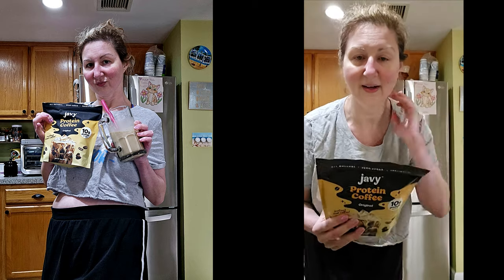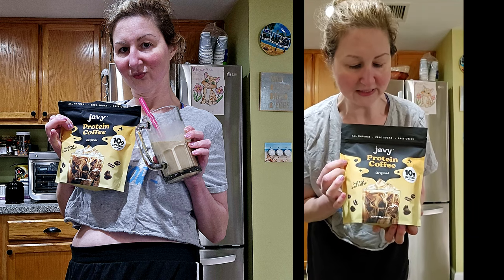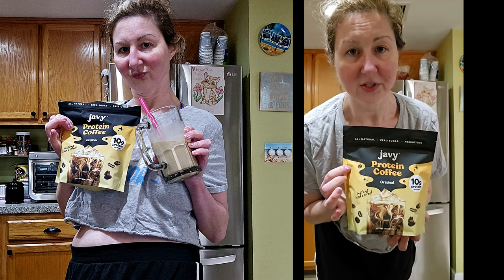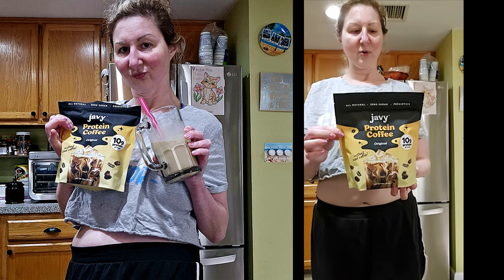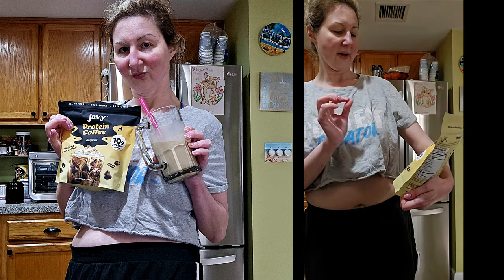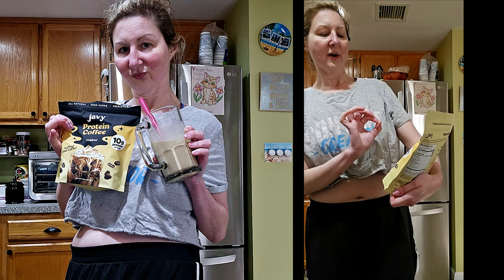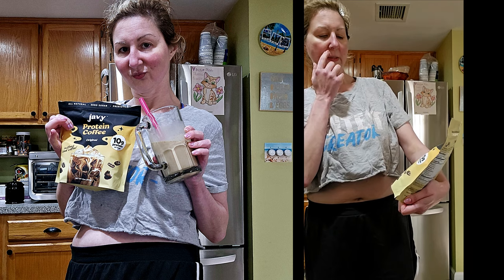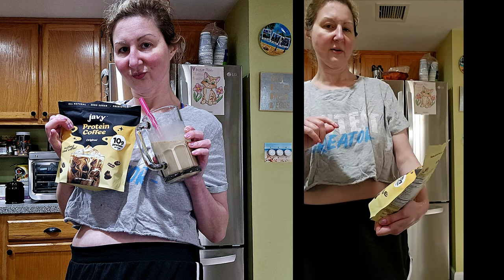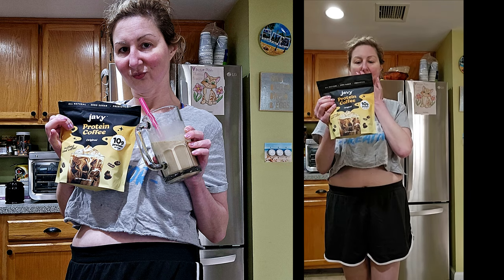Hi, my name is Alana and I was gifted this pouch of Javi Protein Coffee. It's the original from Javi — their protein coffee mix. It's instant iced coffee, all natural, zero sugar, and prebiotics. I got this yesterday in the mail, gifted to me for free from Javi.